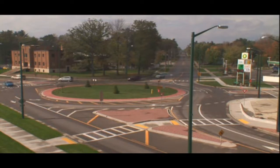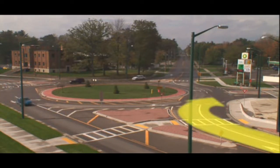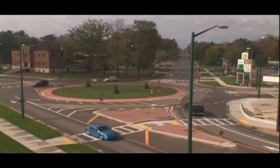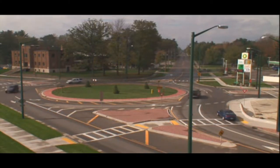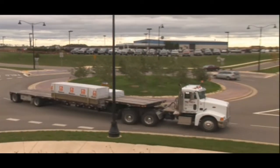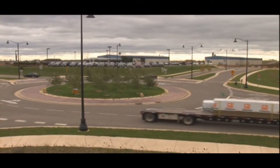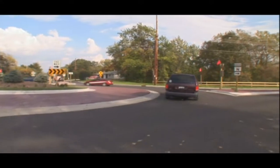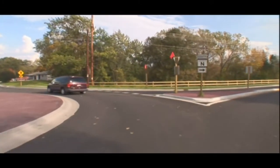One other design element of modern roundabouts is that the entries are slightly curved. This feature, along with the circle, naturally slows traffic, usually to about 15 to 20 miles per hour. That has a couple of advantages. First, it tends to reduce the force of any collisions that do occur, so there are fewer injuries. Second, with slower traffic in the circle, it's easier for drivers to enter the roundabout.